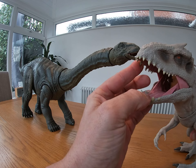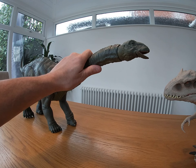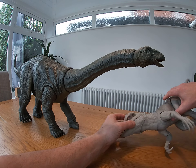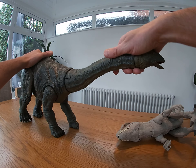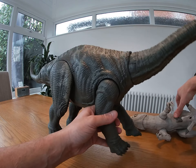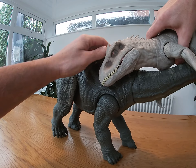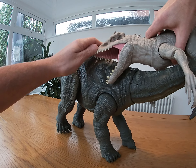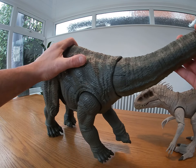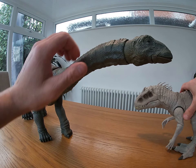Okay, dino battle — are we ready? Let's get going! It starts off — Apatosaurus bangs Indominus Rex down, he goes down! He's going to stand on him with his great big feet. He comes out the way, jumps up, he's on his back! He's trying to get him and he slashes him — Apatosaurus says 'how dare you do that!'